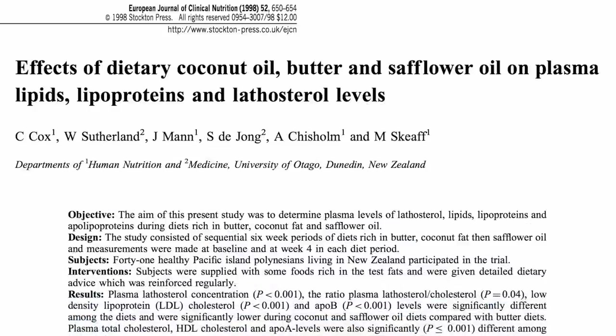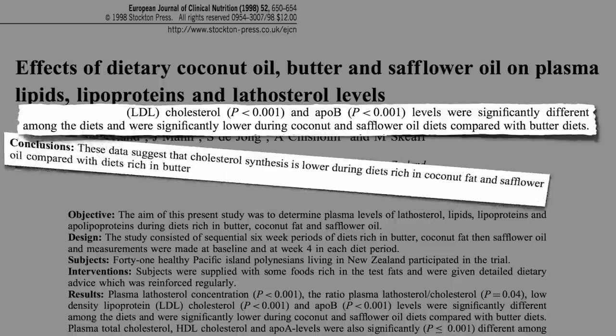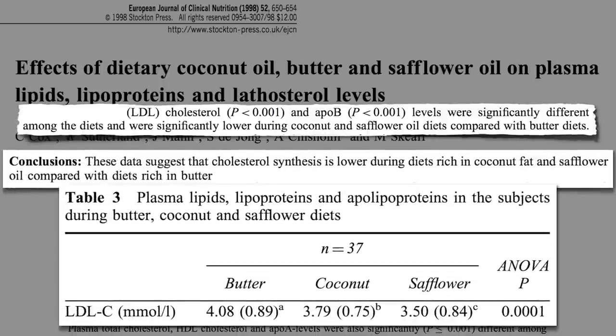Years ago, I profiled a study that found cholesterol levels were significantly lower during a coconut oil diet — but only when compared to a butter diet. You know you've got a problem when the only way you can make your product look good is to compare it to diets rich in butter. Yes, it made bad cholesterol go up, but not as bad as butter — but how much is that really saying?